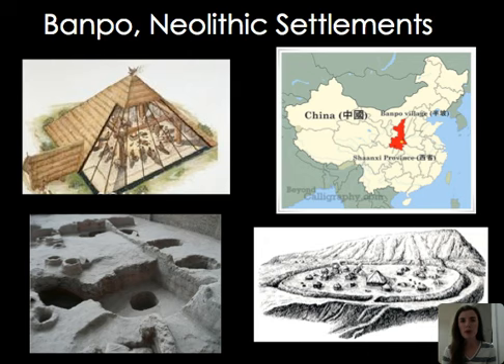The Banpo settlements were Neolithic settlements. Here are some artistic reconstructions as well as how archaeological sites look today. They were created with poles going into the earth and a ditch surrounding the settlements, most likely for protection. Ceramics were created at these sites — that's what archaeologists have discovered. Kilns and cemeteries were kept outside the ditch, and there is a main central structure as well as smaller structures throughout.